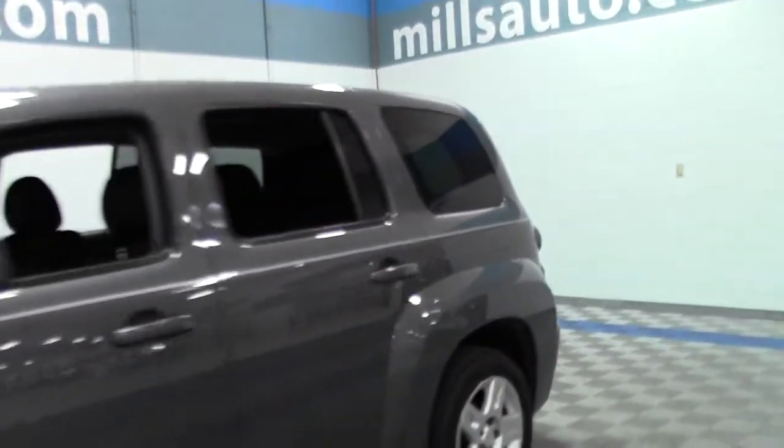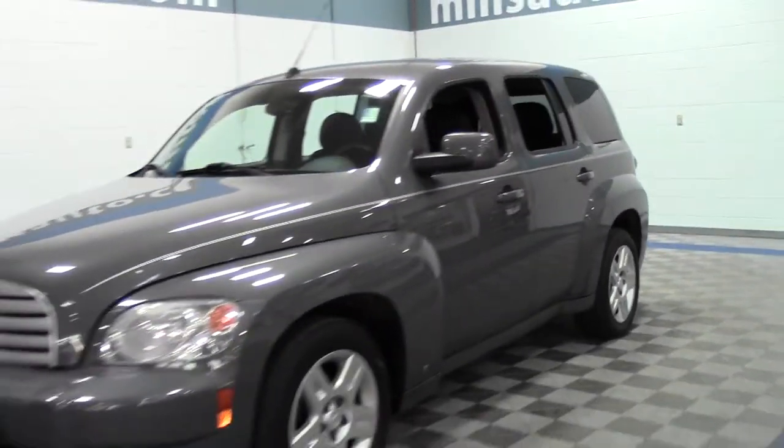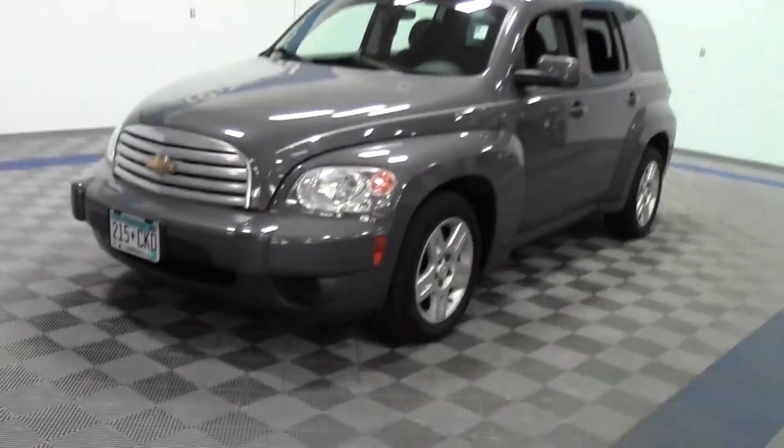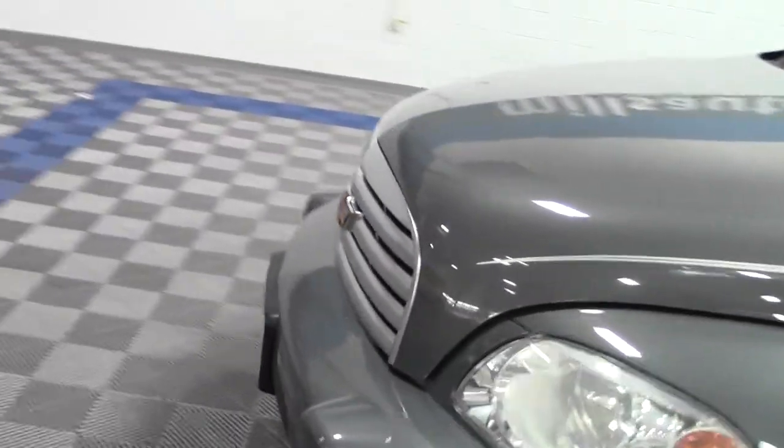If you have any questions, feel free to call us at 866-455-7638. Let's take a look inside.